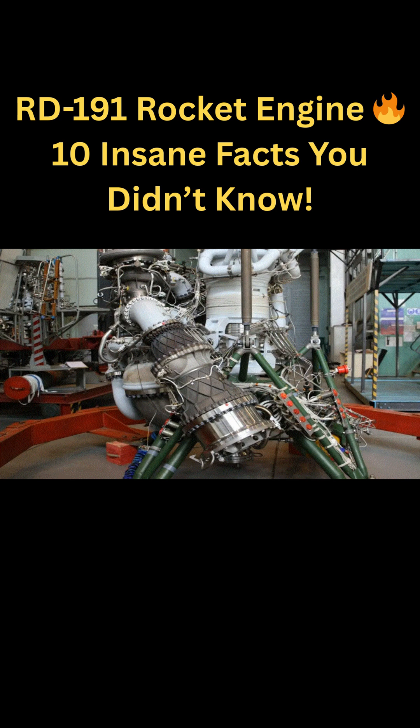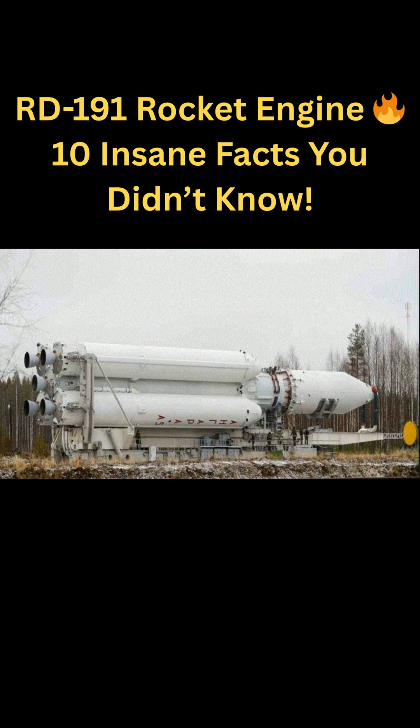The RD-191 was built with modern digital control systems, improving safety, precision, and engine health monitoring. It symbolizes Russia's shift toward modular, cost-efficient launch systems after the Soviet era.